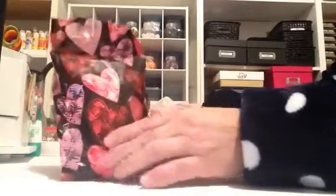The first thing I wanted to show you is this awesome cute bag. Look at that with all the Valentine hearts. And inside of it, she has this super cute...